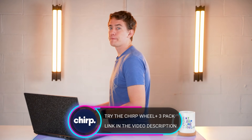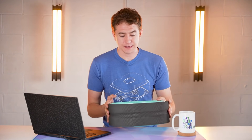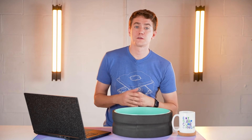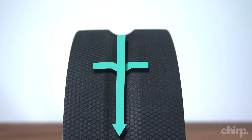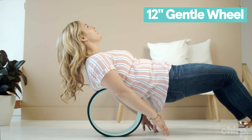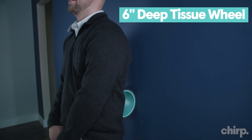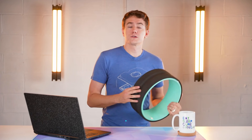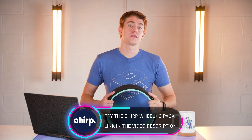Today's video is sponsored by Chirp and their Wheel Plus, the simplest back relief solution on the market. It's an FDA-registered Class 1 medical device with a unique four-way stretch and a spinal canal design to loosen up muscles. It supports up to 500 pounds, comes in large, medium, and deep tissue sizes, and is approved for HSA savings accounts. I use it every single day — link is in the video description.